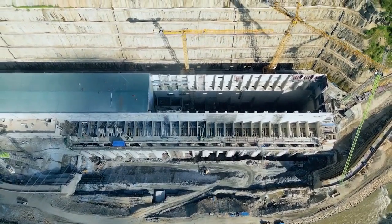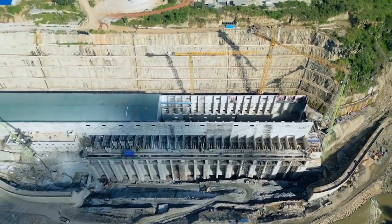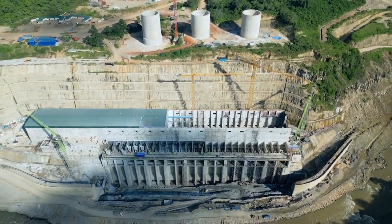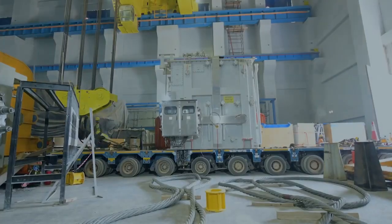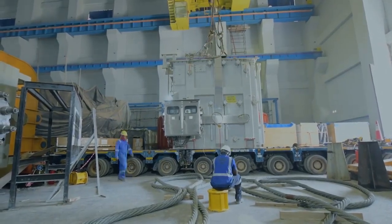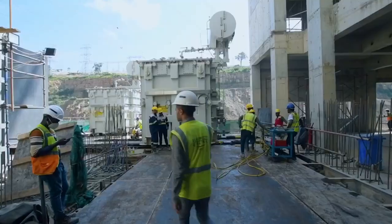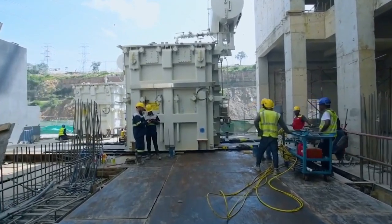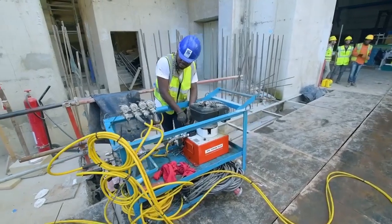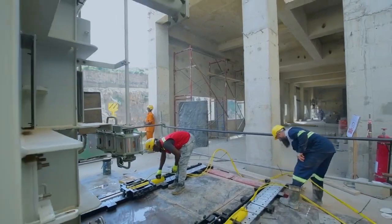There is a powerhouse where electricity generation will take place. The powerhouse will contain the hydroelectric turbines and the associated equipment required to convert water's kinetic energy into electrical energy. Turbines and generators are crucial components and will be driven by water from the reservoir. These turbines will rotate, generating mechanical energy, which will in turn drive the electrical generators to produce electricity.